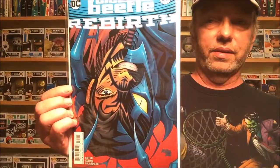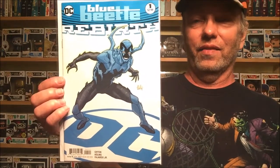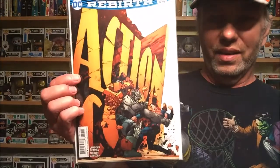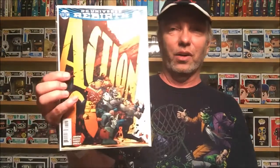Next, from the Rebirth line, we have Blue Beetle — we'll check that out and see how it is. I think they have a new origin for him like they're doing with a lot of characters. I love these variants — I say it every week, I love the DC logo underneath. If they make action figures I'd buy them all. Next, Action Comics number 962, with Doomsday and Superman battling through the Action Comics logo — looks awesome.